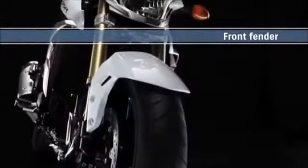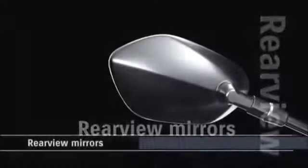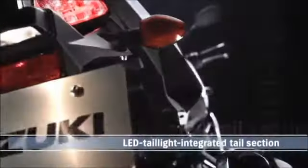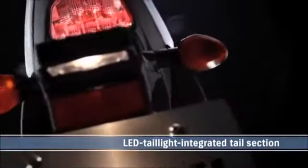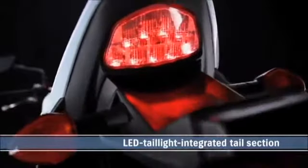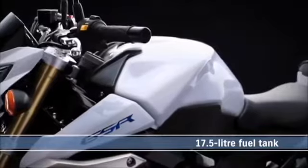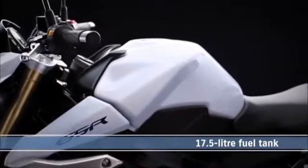The bodywork includes a sculpted and vented front fender, moulded rear-view mirrors and an angular tail section with a built-in LED tail light. The 17.5-litre fuel tank combines a chiseled look with contrasting textured side panels.